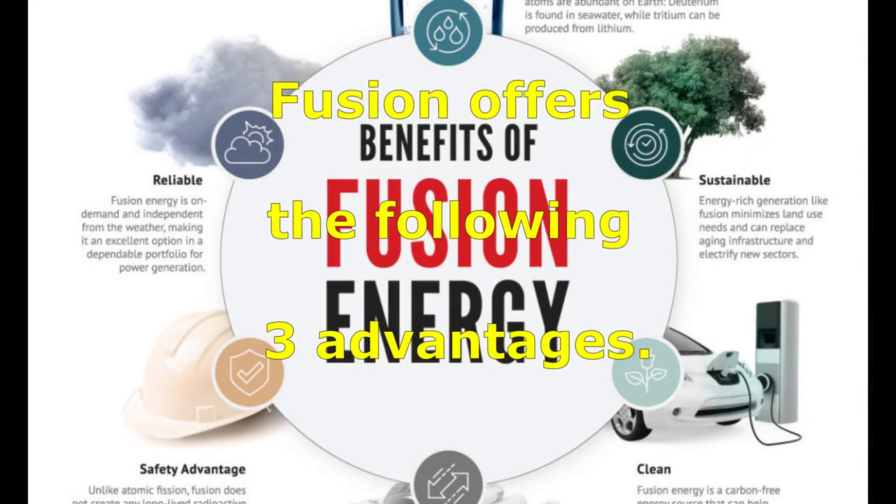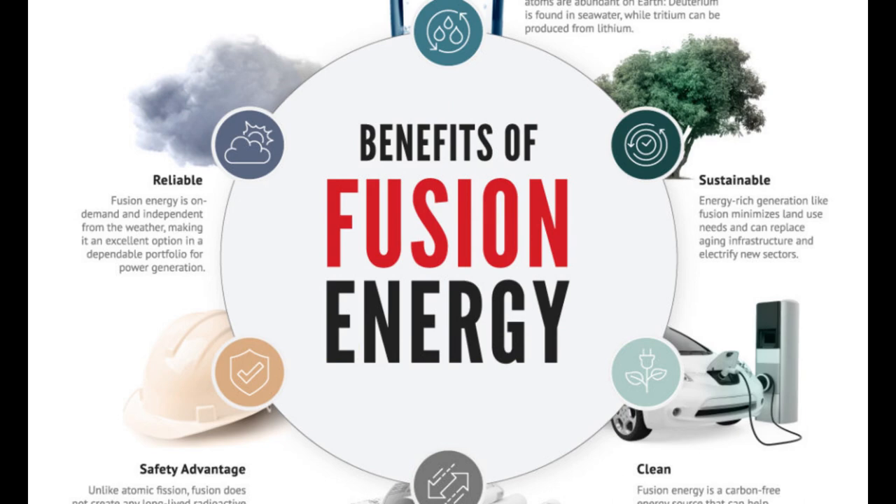Fusion offers the following three advantages: 1. No carbon dioxide generation. 2. Deuterium, the main fuel, is abundantly contained in seawater — safe, with no worries about running dry. 3. The reaction ceases immediately after fuel supply disruption, with no risk of running out of control.